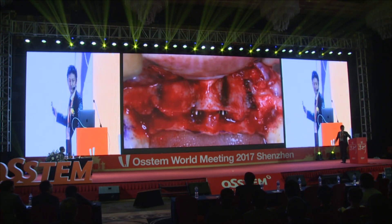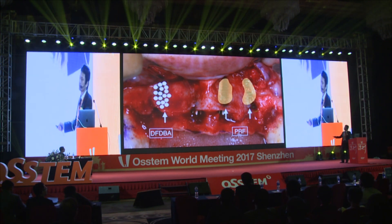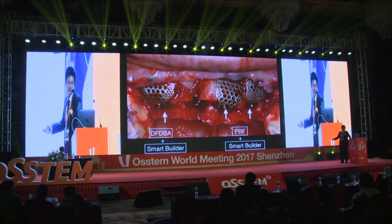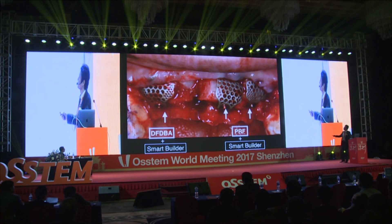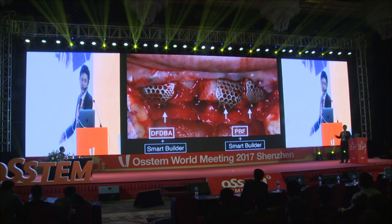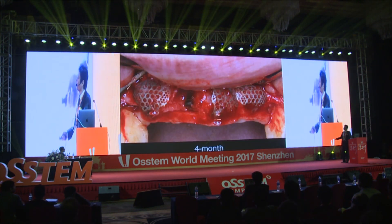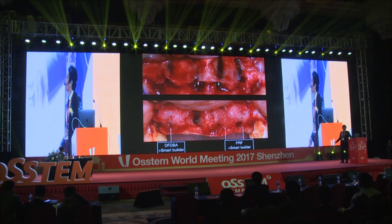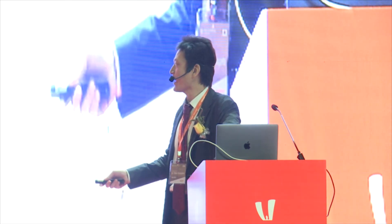In another case, I used DFDBA on the right side and only PRF on the left side, then Smart Builder was placed. So the right side is DFDBA and Smart Builder; the left side is PRF and Smart Builder. Does the difference in grafting materials affect the result? Four months after surgery, the Smart Builder was removed. Both right and left sides showed bone-like tissue in the region. No difference was found between DFDBA and PRF.